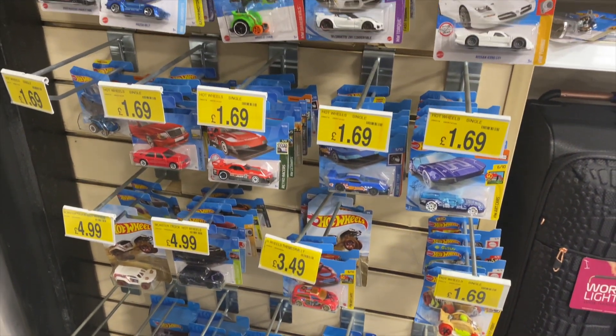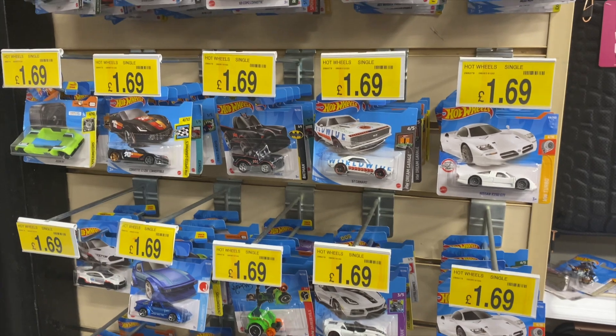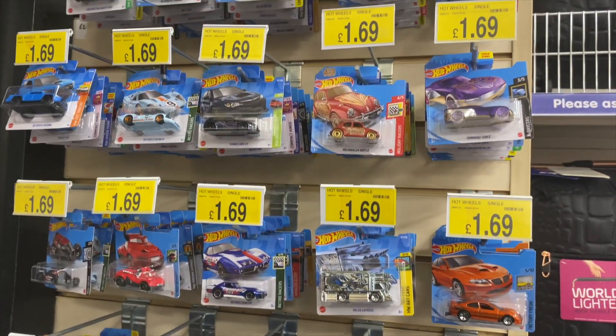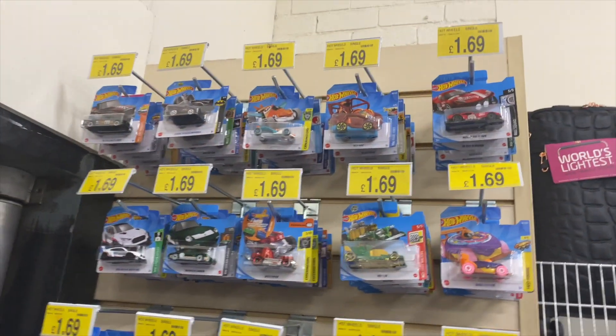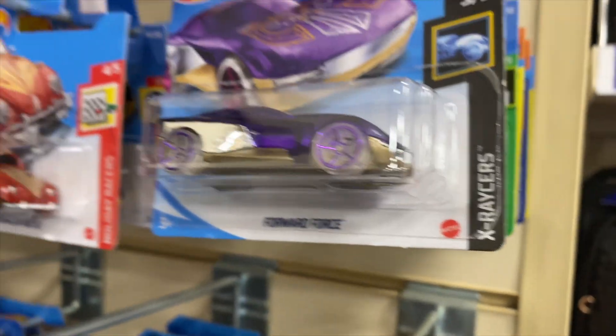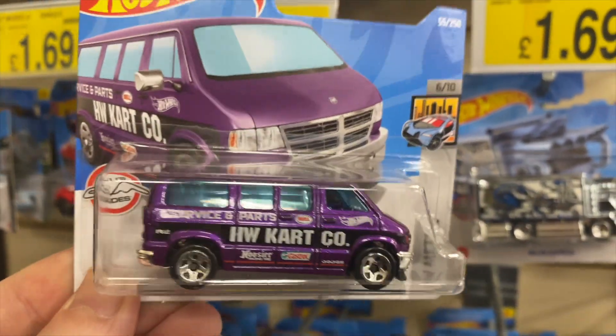Hello, welcome back to Blue Harvest Toys. On this toy hunt, which took place over a few days, I started off in B&M to look at the Hot Wheels cars. They did have a new range and a restock, so I went through all the cars — every single one, even the ones at the top. I stood on a Dalek and got a bit told off by the staff.